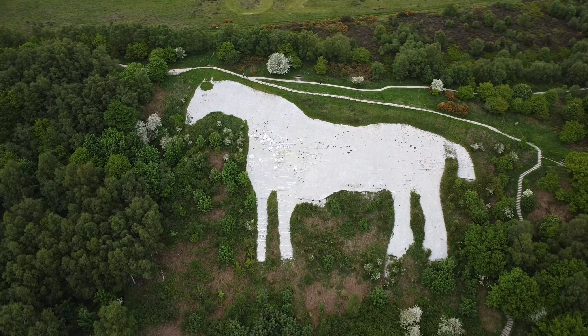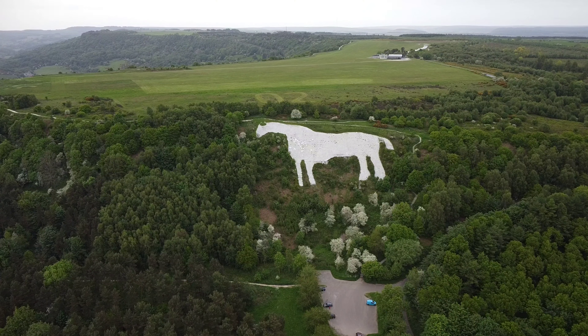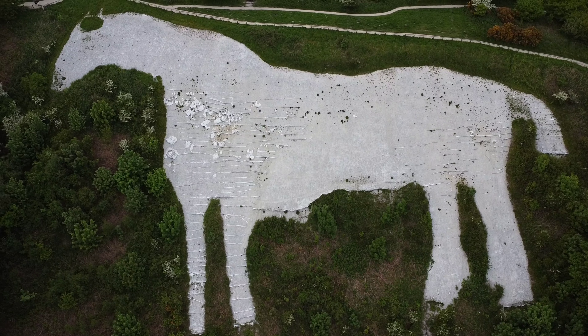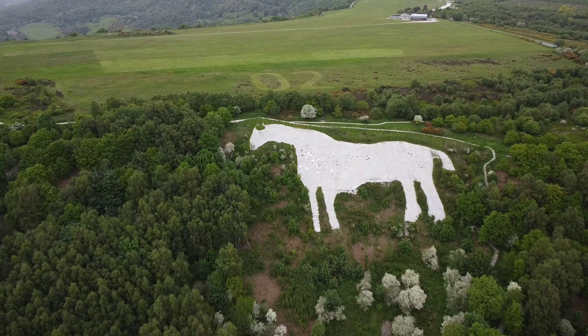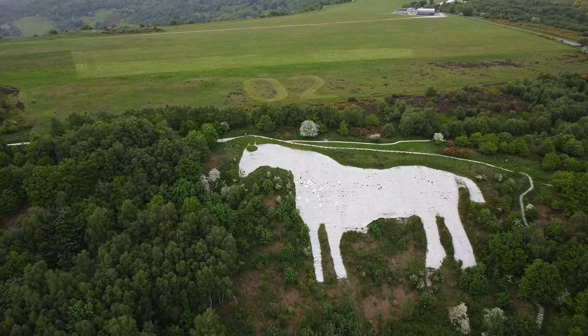This white horse was designed in 1857 by a Victorian businessman, Thomas Taylor. It was constructed by John Hodgson, who was a local schoolmaster, and 31 volunteers. The figure of the horse is cut into the greyish rock slope and is covered in 6 tonnes of lime to whiten it.